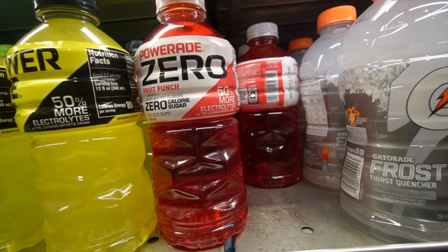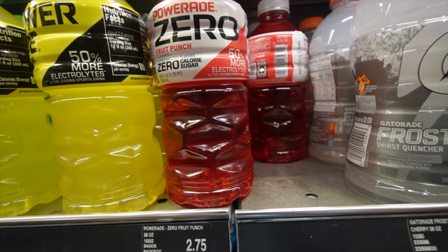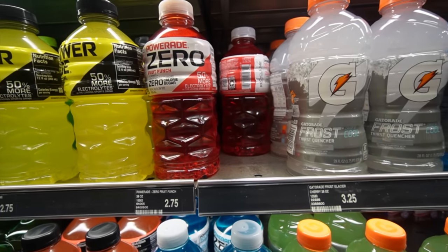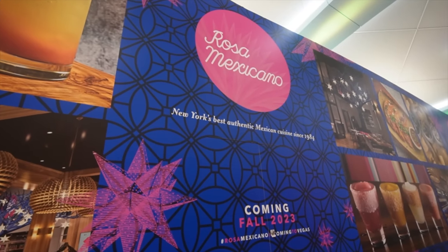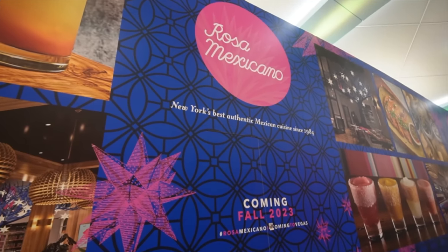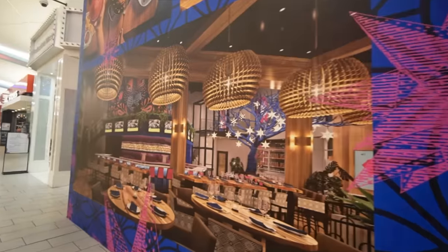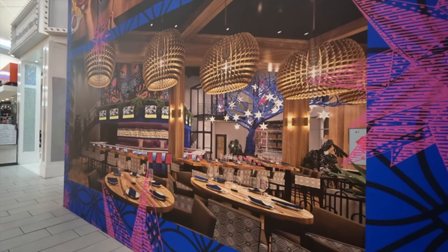A little tip — grab creamers and sugars from your local coffee stop downstairs. ABC Stores has the best deals on Powerade Zero — it's only $2.75 here versus the Gatorade that's like $3.25. Looks like we have a new Mexican restaurant to check out here in the fall — the Rosa Mexicano, New York's best authentic Mexican cuisine since 1984, opening Fall 2023. This is where the old PBR bar and restaurant used to be.